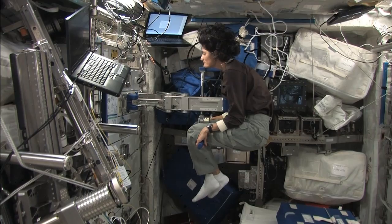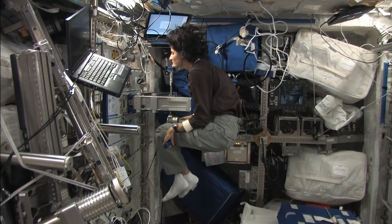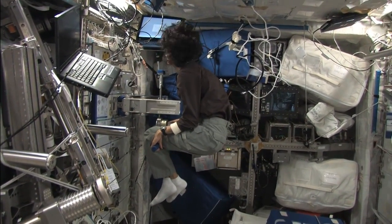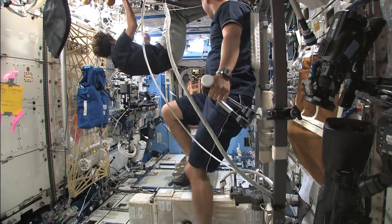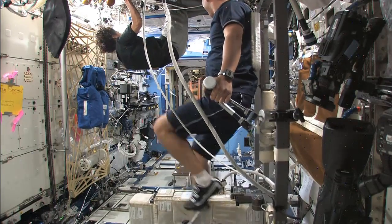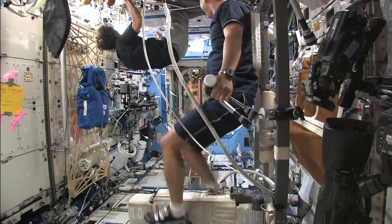These crew members are subjects for tests designed to learn exactly how a human body changes during an extended period of time in space. Some of these tests can also have benefits for people who never go to space.